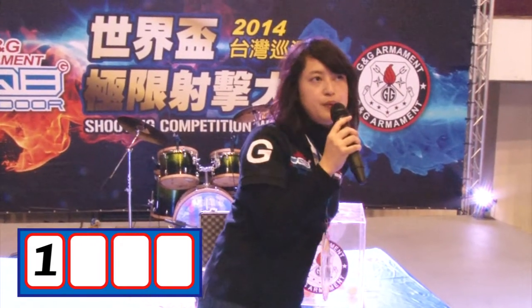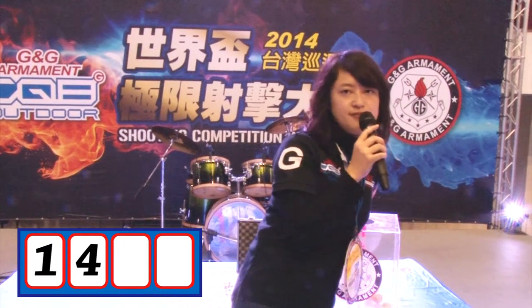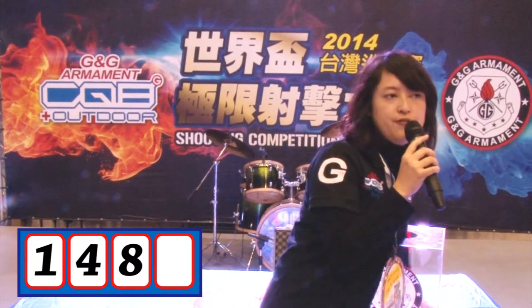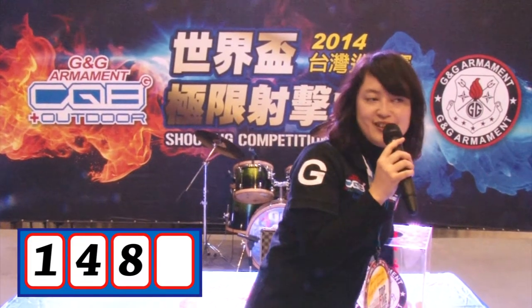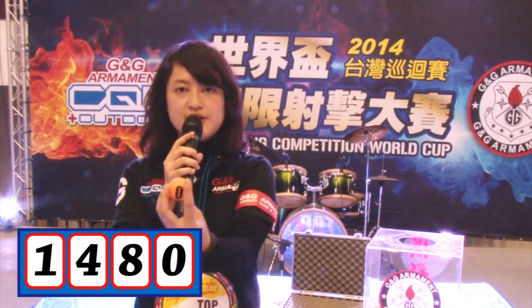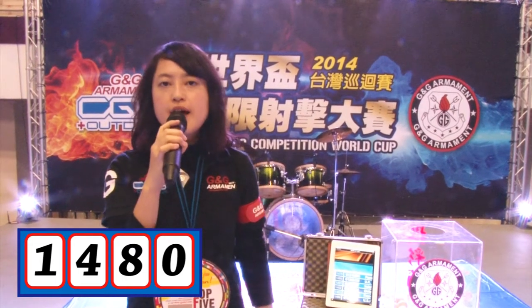The second digit will be number 4. Now the third one — hope your number is very close. The third one is number 8. Very soon we will know who is the lucky winner. The last one is number 0. So we've got the lucky number 1480.